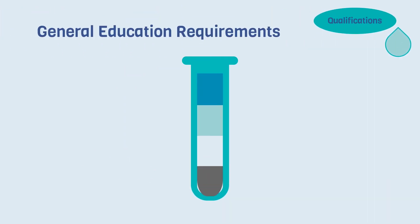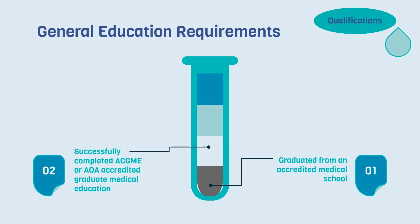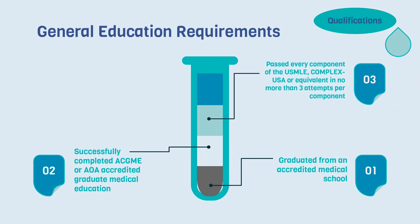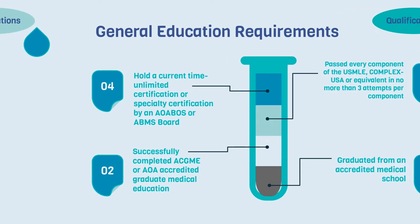The general qualifications include some important educational requirements. To qualify for the IMLC, a physician must have graduated from an accredited medical school, successfully completed ACGME or AOA accredited graduate medical education, passed every component of the USMLE, COMLEX USA, or equivalent in no more than three attempts per component, and hold a current time-unlimited certification or specialty certification by an AOA BOS or ABMS board.